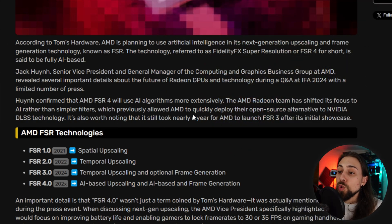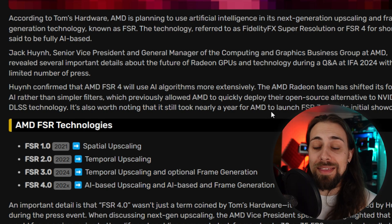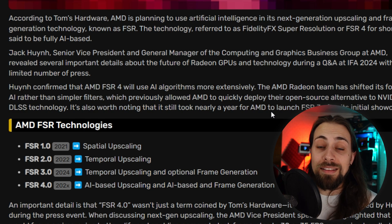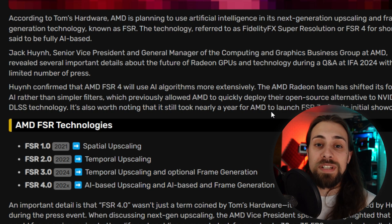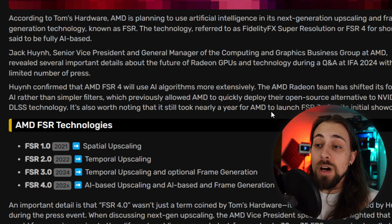This previously allowed AMD to quickly deploy their open-source alternative to DLSS technology. It is worth noting that it still took nearly a year for AMD to launch FSR 3 after its initial showcase, but that's because FSR 3 was basically just introducing frame generation for the first time. It's normal that the beginning takes more time — that's common sense, or at least that's usually how it goes.